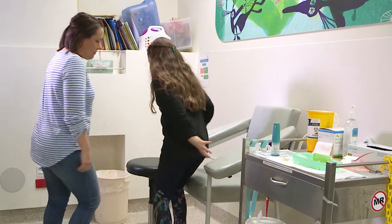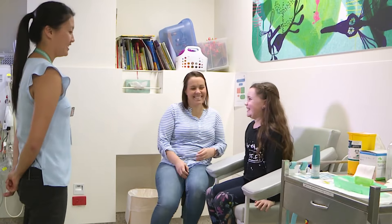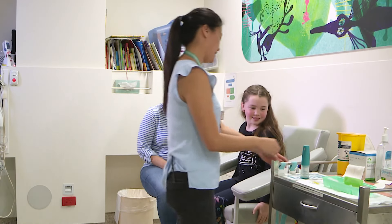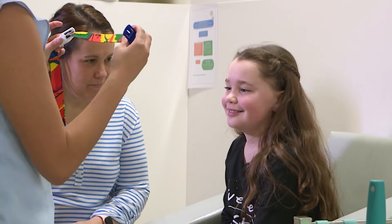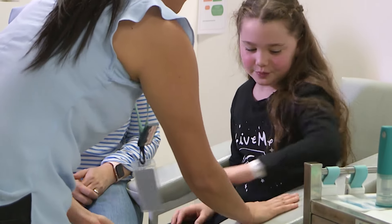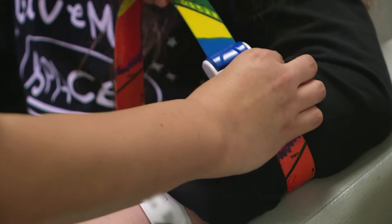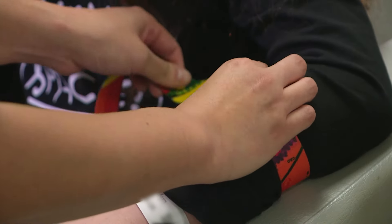I needed contrast for my pictures. So Emma, another technologist, helped me with my IV cannula. First she used a tourniquet — it's like a seat belt. It gave my arm a little squeeze and made my veins big and easy to see. Emma cleaned my skin.